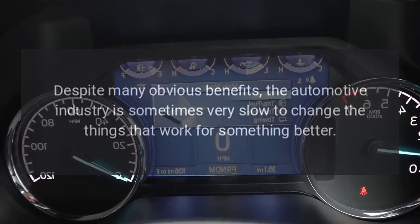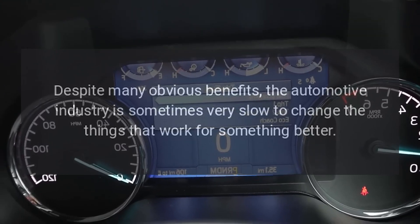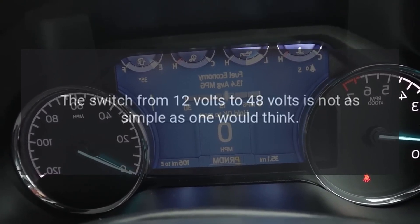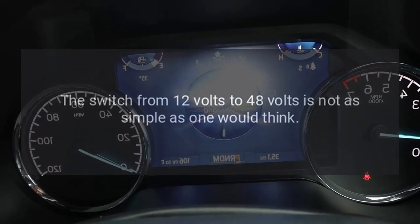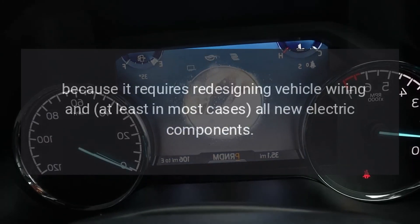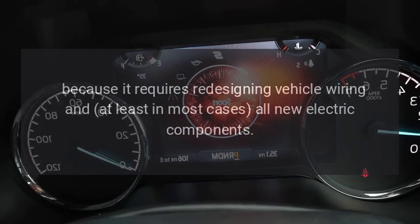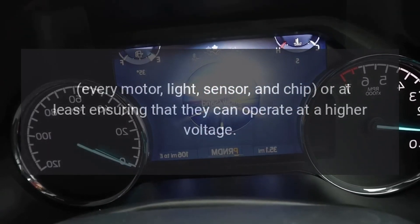Despite many obvious benefits, the automotive industry is sometimes very slow to change things that work for something better. The switch from 12 volts to 48 volts is not as simple as one would think, because it requires redesigning vehicle wiring and, in most cases, all-new electric components.